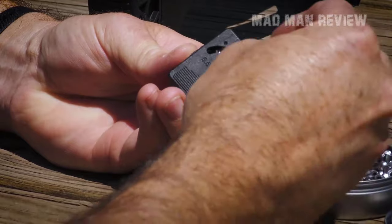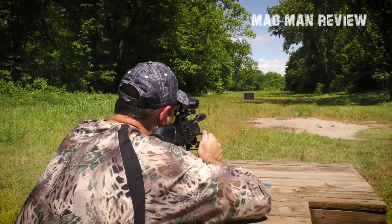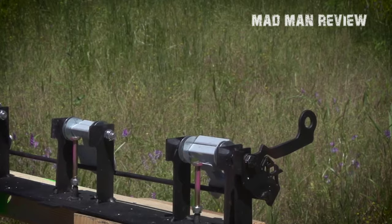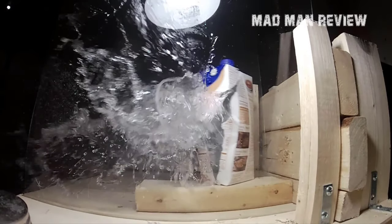Welcome back to MadManReview. Today we're going to talk about .22 hunting pellets and give you my recommendations on which one would be best. Before we begin, I would like to start with a disclaimer that not all the pellets on the market are covered here. There are countless of them and we'd be here all day if we had to go through every single manufacturer.